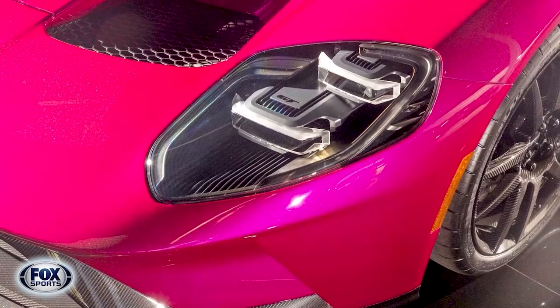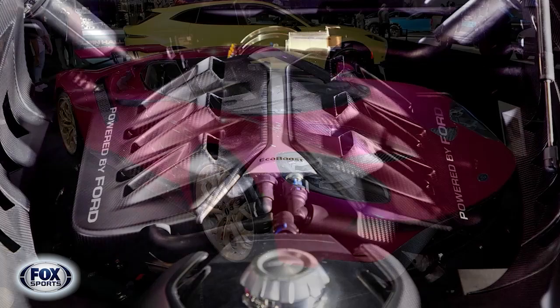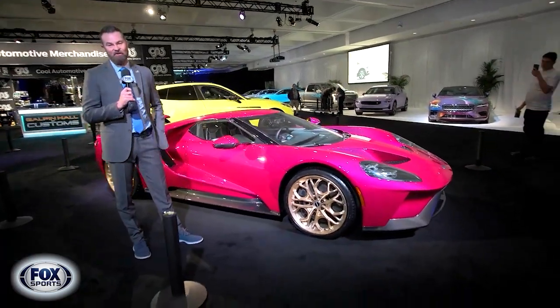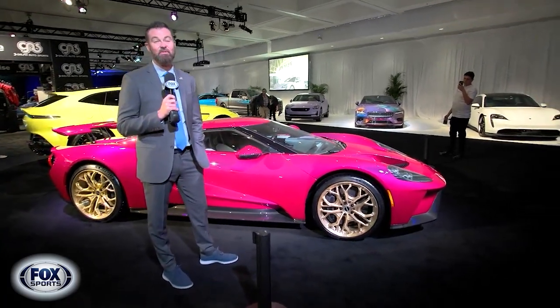So what are you going to get for that? Full carbon fiber exterior. Under the hood, a 3.5-liter twin-turbocharged V6 pushing out 660 horsepower. You want fast? Here we go — faster than the time it takes me to put on my seatbelt: zero to 60 in three seconds.